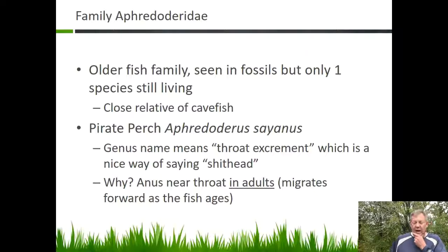The pirate perch — their name means 'throat excrement,' which is a nice way of saying shithead. Why are they called that? Because their anus and their urogenital opening is up near their throat, and that's pretty much an easy way to identify these fish.